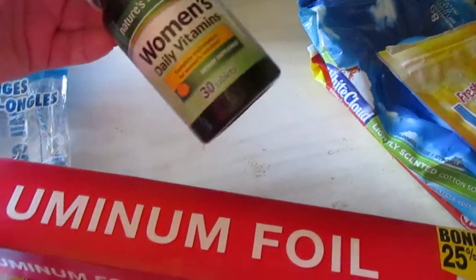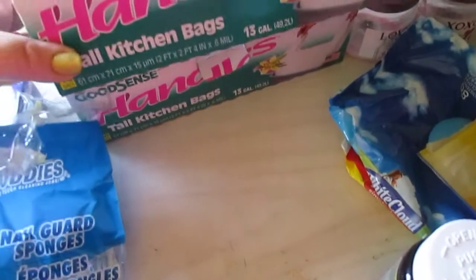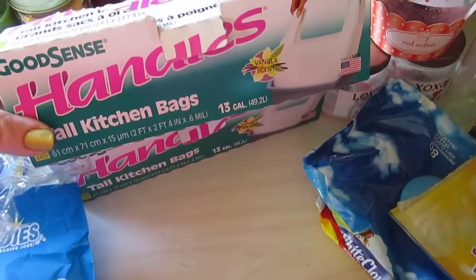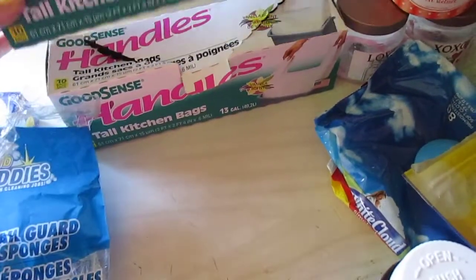Another repurchase is the Nature's Measure women's daily vitamins — you get 30 in here. They have plus iron and I like these, so I continue to get them. I also have two empty handles of tall kitchen bags. Obviously these are great; they're my favorite.